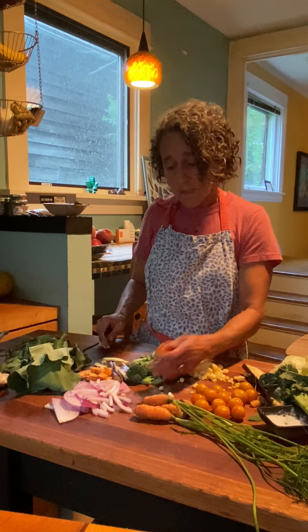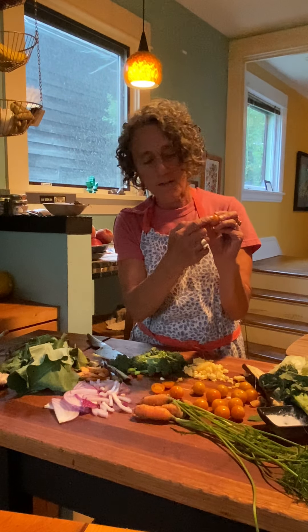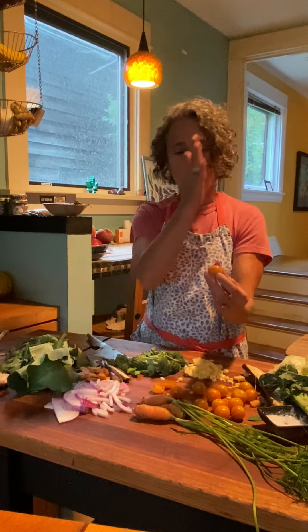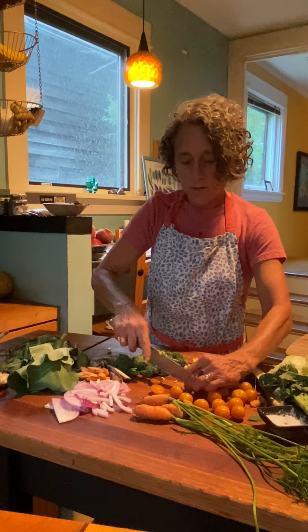With my cherry tomatoes — I don't always put tomatoes in a stir-fry because they're really wet and make it a little soupy — these are going in at the very end, probably after I turn the heat off, because I don't want them to cook down into mush. I want to bite into them and taste that wonderful juicy sweetness. I'm going to cut them in half, going parallel to where the stem was rather than across, so you get a nice cross-section of the tomato.